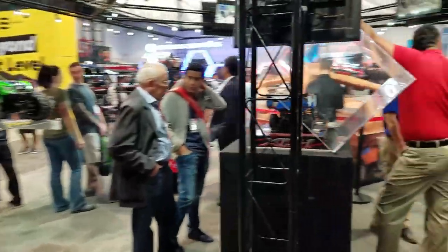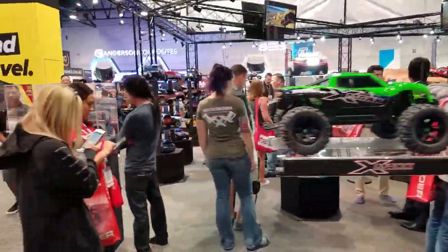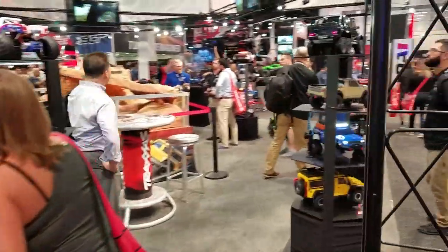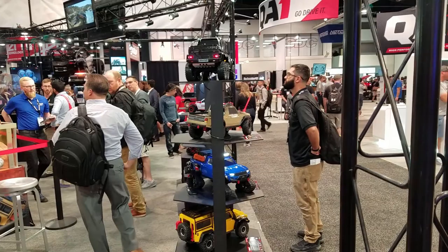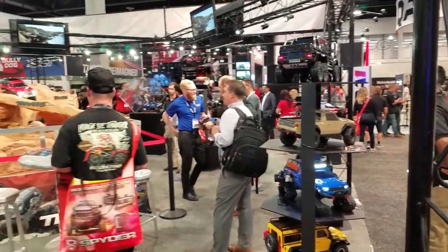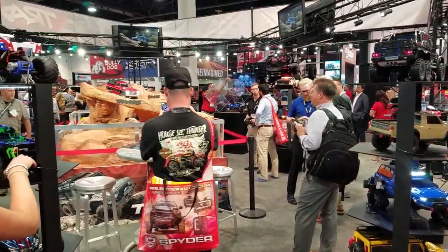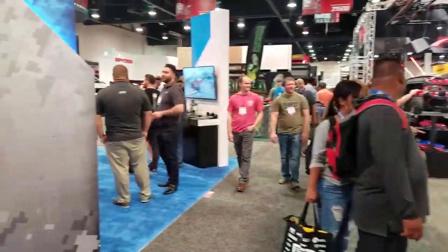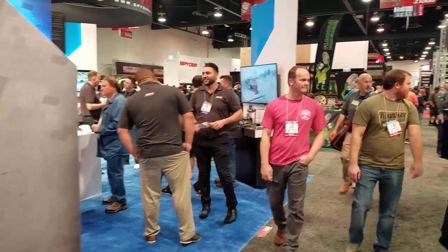Look at all the RC cars out here — and this track! They brought their stuff out here, GoPros too. The Traxxas booth surprisingly has a lot of people in there. A lot of folks are interested in RC cars — I don't blame them, it's fun if you're a car fanatic.